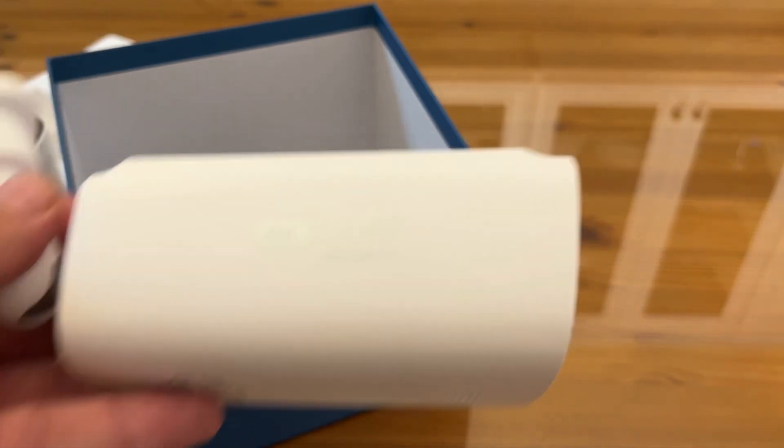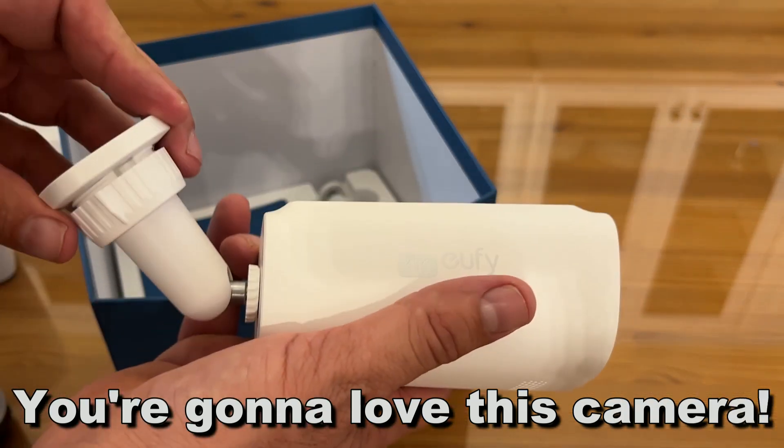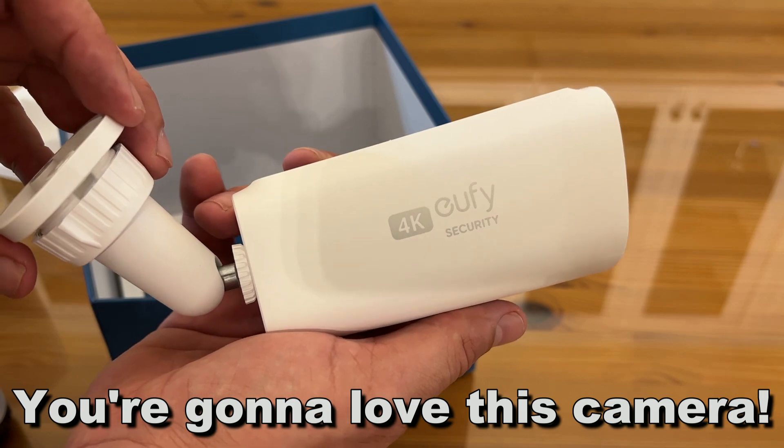Go ahead and pick it up. You won't be disappointed. Solar powered, stored locally, and ultimately fantastic. Thanks again for watching. Go ahead and pick it up. Adios, amigos.